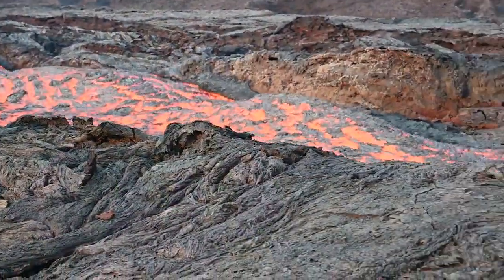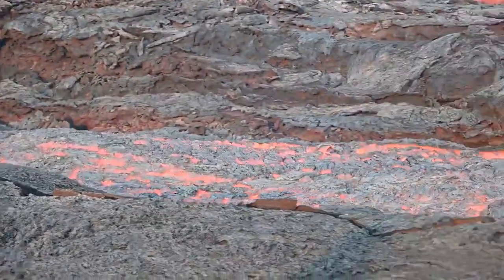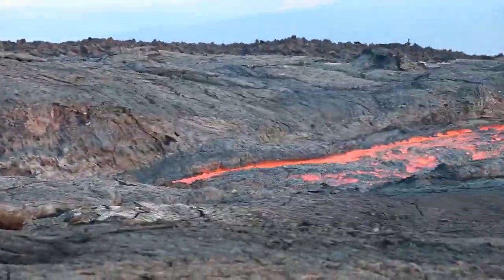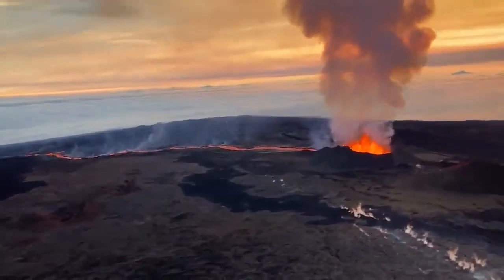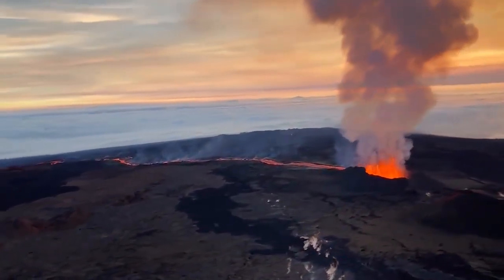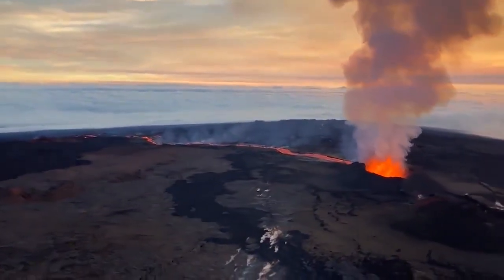The lava from Mauna Loa's eruption is now approaching a mile and a half from the Daniel K. Inouye Highway, also known as Saddle Road. The lava is currently moving at a rate of about 68 feet per hour, a little bit faster than yesterday. Satellite images show the northeast rift zone eruption continuing with little change. Fissure 3 is feeding a lava flow downslope towards the highway with no signs of stopping anytime soon.